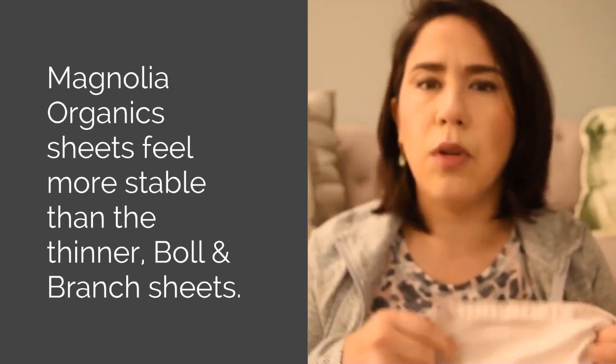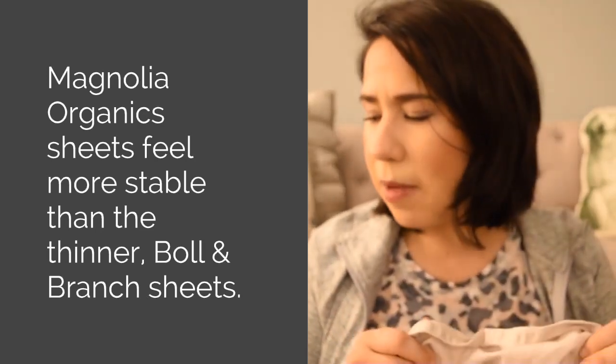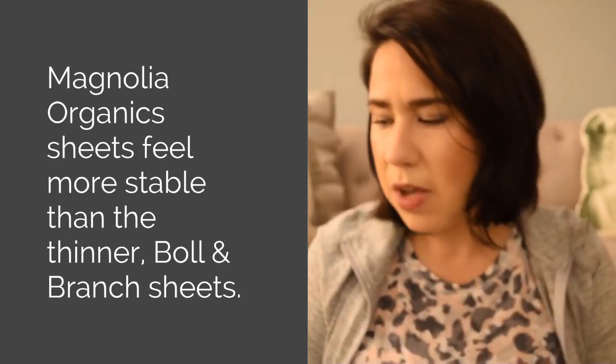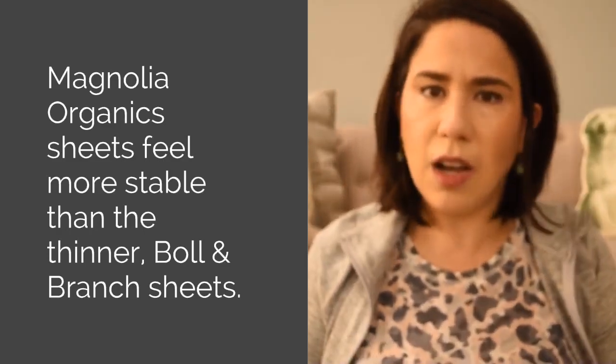They're not quite as thick as that, but they're definitely thicker and more sturdy than super-soft sheets like Boll & Branch. And what's nice is they do come in about two days if you have Prime, so that's awesome.